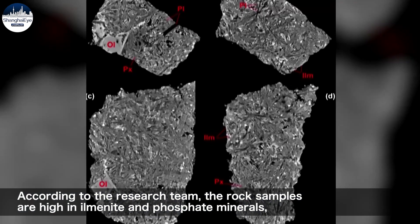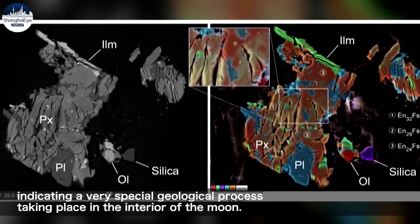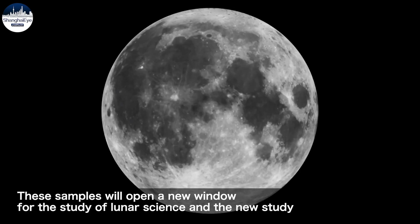According to the research team, the rock samples are high in ilmenite and phosphate minerals, indicating a very special geological process taking place in the interior of the moon. These samples will open a new window for the study of lunar science.